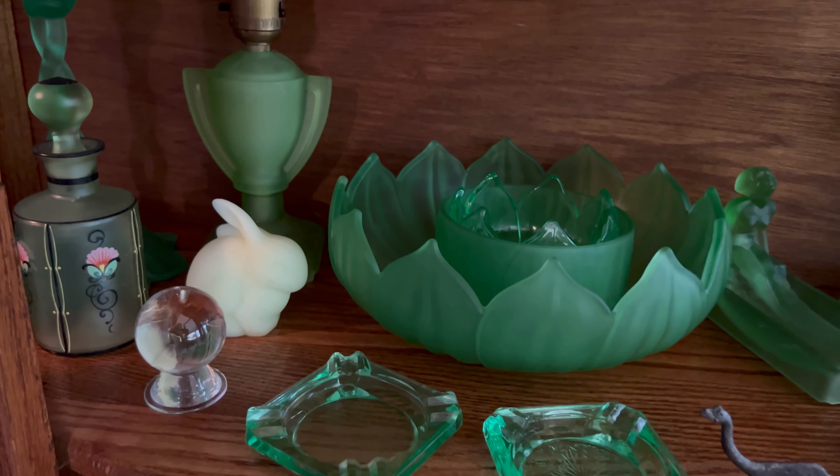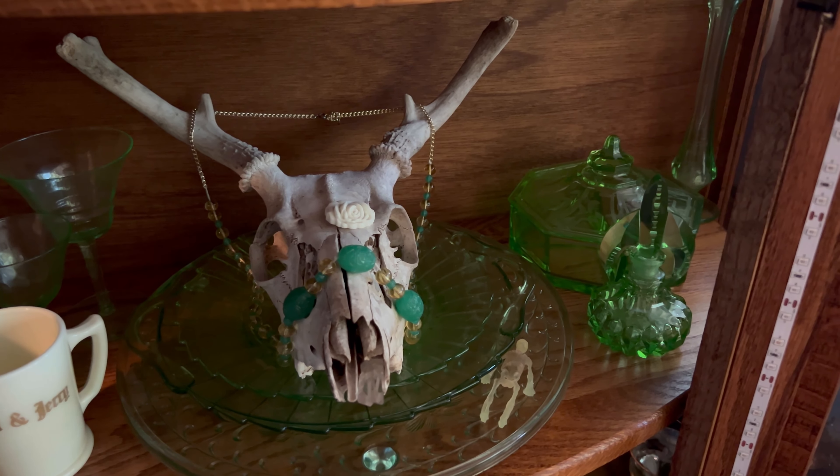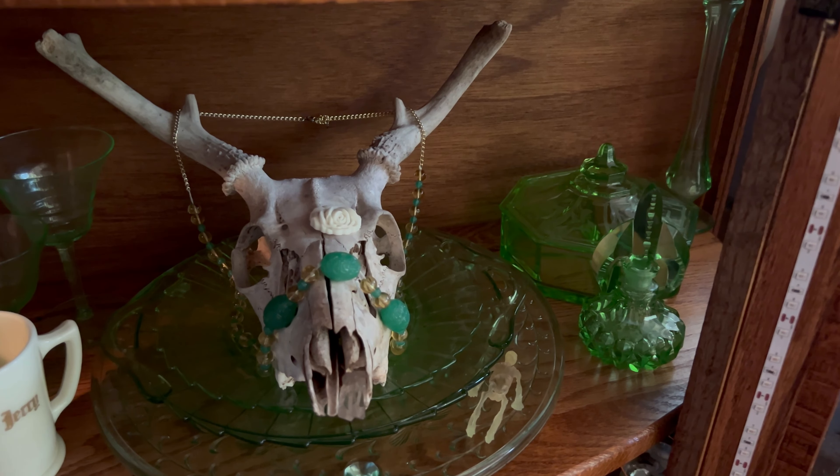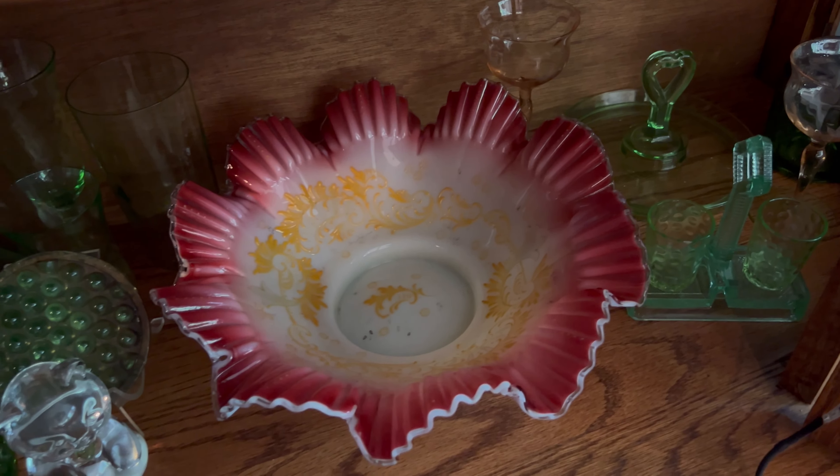And of course, I have to have some spooky things in the mix, like this deer skull that I found and this glow in the dark skeleton a friend of mine made. On the very bottom shelf, I have some more drinkware and my one and only bridal bowl.